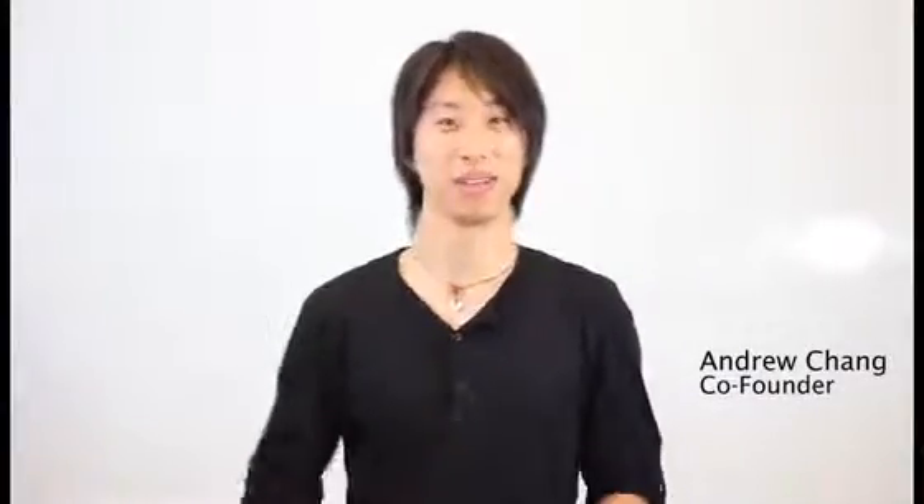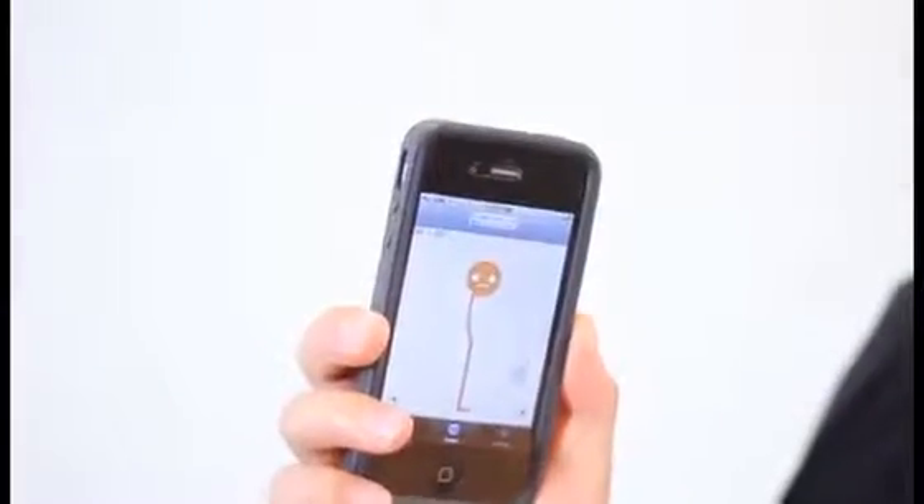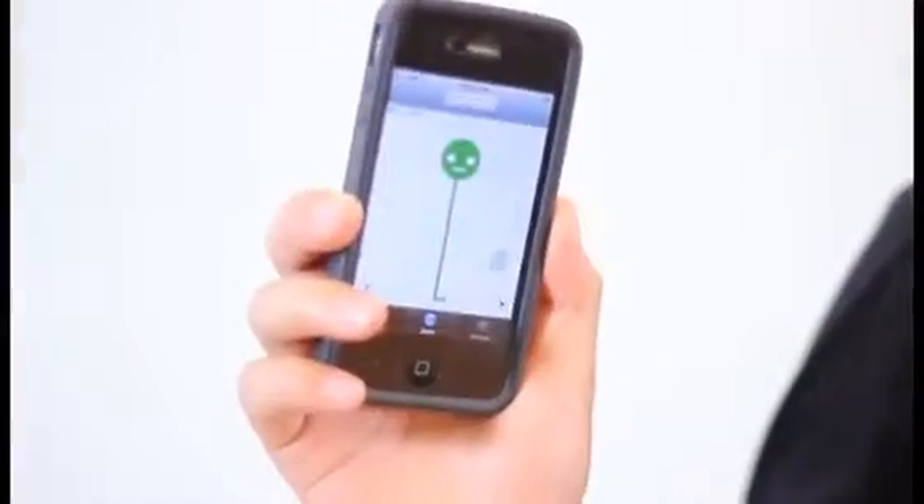Hey Kickstarter, please meet Lumo Back. It's a very thin, flexible, smart sensor that you wear on your lower back and it vibrates when you slouch. But it's also an iPhone app that provides visual feedback on your posture. So when I slouch, Lumo slouches and he also helps to guide me to standing up nice and straight.